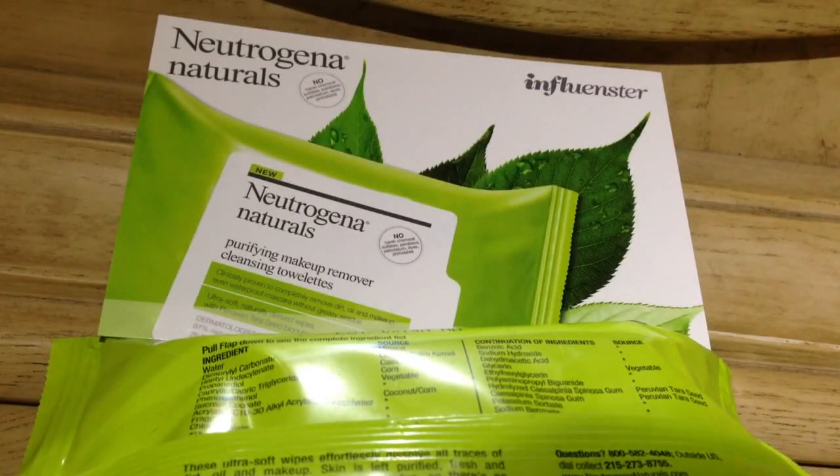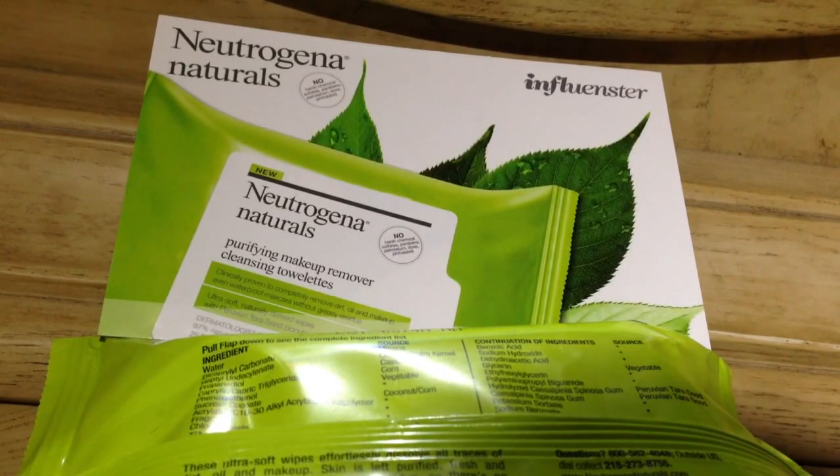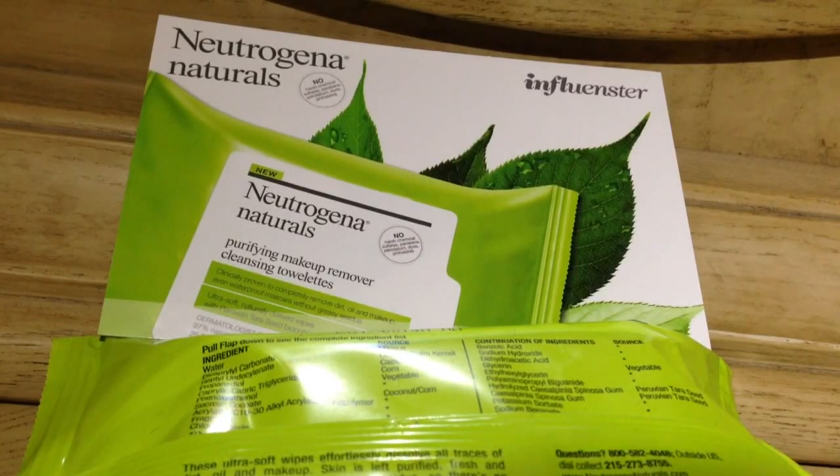Hi guys, welcome back to the Color Wheel Gallery. Today's short video is on my Influenstra Vox Box, and I received the Neutrogena Naturals pre-moistened wipes, called the Neutrogena Naturals Purifying Makeup Remover Cleansing Towelettes. They're also doing a movement or campaign called Wipe for Water.